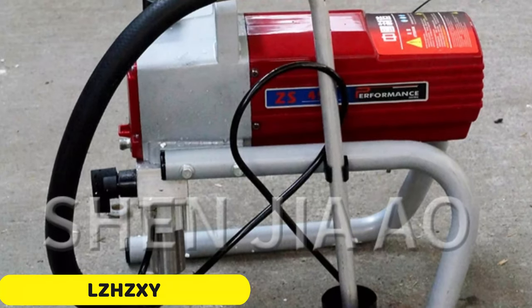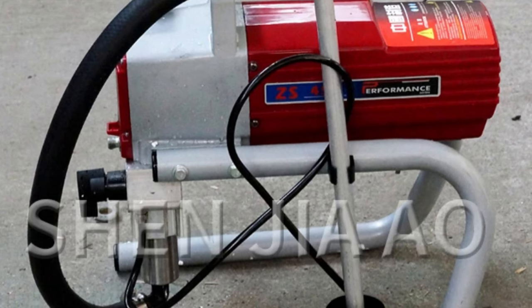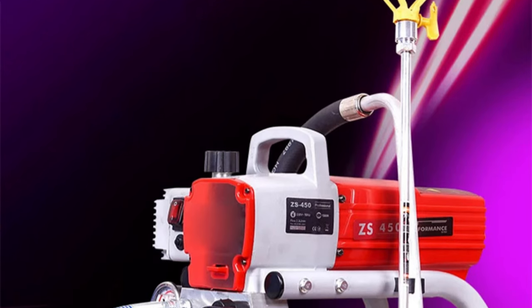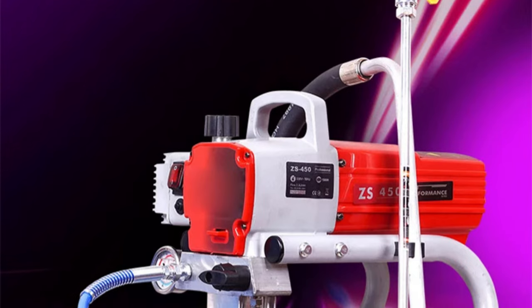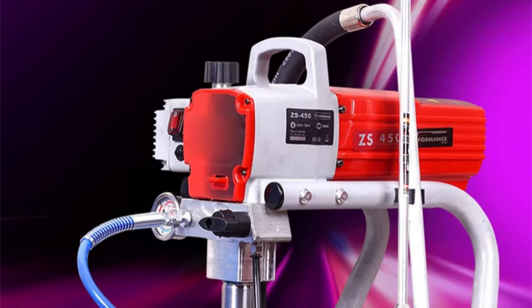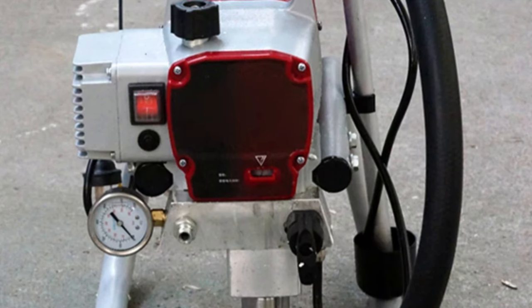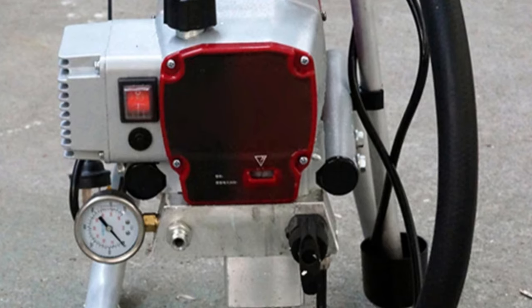Number 4: LZHZXY Airless Spraying Machine. The LZHZXY Airless Spraying Machine is a revolutionary painting technology product that offers efficiency, precision, and ease of use for professionals and DIY enthusiasts. It features intelligent spraying technology, a powerful 1500W motor, a high flow rate of 2.3 L/min, and a lightweight design of 14kg. The machine offers an optimal spray distance of 35cm, ensuring uniform application and professional quality results.